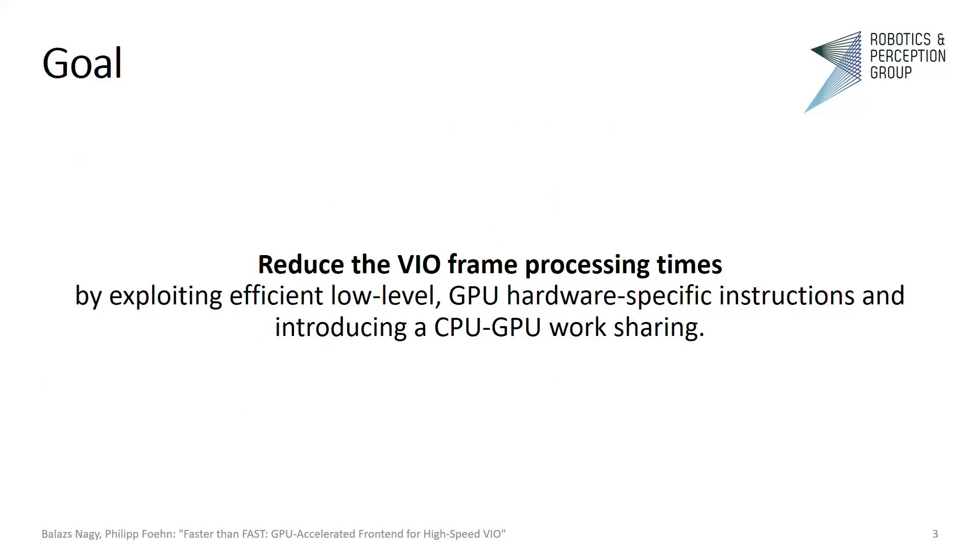Our goal in this work is to reduce the VIO frame processing times by exploiting efficient low-level GPU hardware-specific instructions and introducing a CPU-GPU work sharing. By lowering the individual frame processing times, we can simultaneously minimize latency and reduce neglected visual inertial information. Improved latency often leads to improved throughput, and sometimes improved throughput also leads to improved latency. We specifically address our problems using NVIDIA's proprietary parallel computing platform and programming model, CUDA.